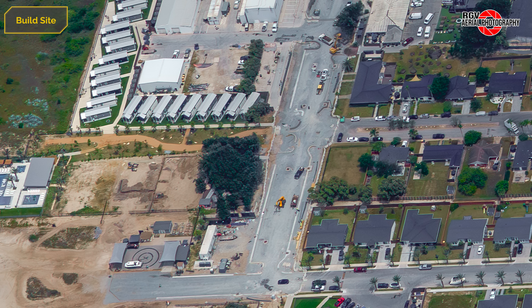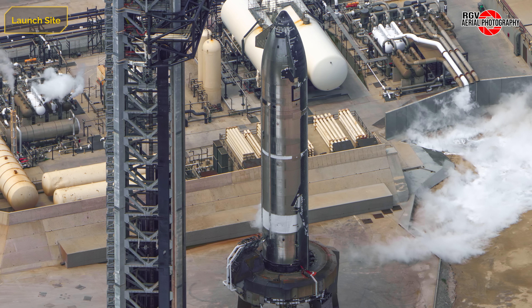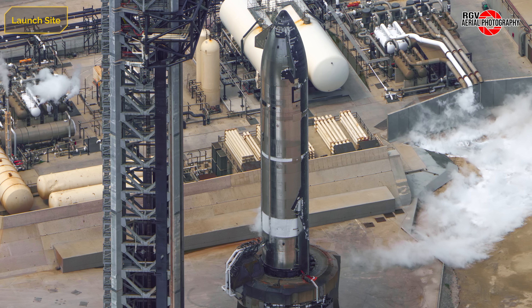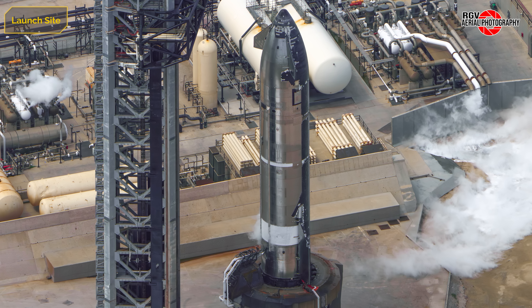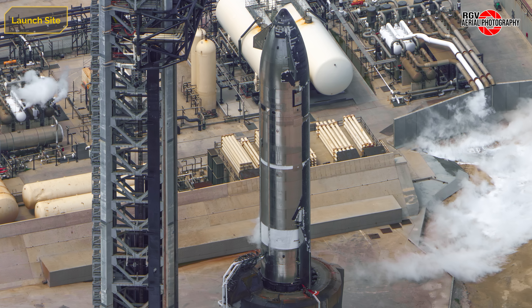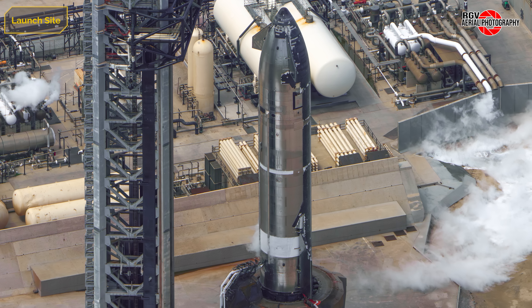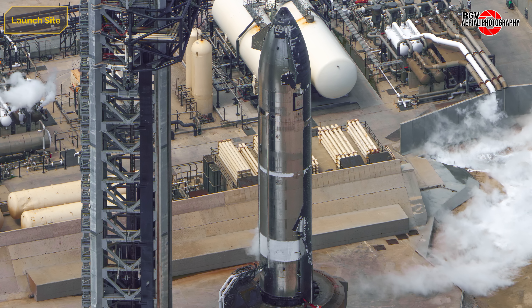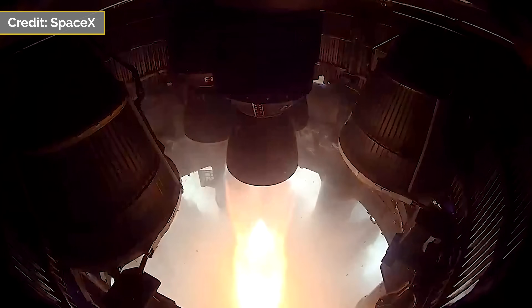With that, let's move over to the launch site for some fiery updates. With last week's static fire activity, let's begin at Pad 1, where Ship 37 is sitting atop the modified OLM for testing. The first attempt at a single-engine static fire was underway while we were in the air, as you can see from the frost lines on both the LOX and methane tanks. This test would ultimately be abandoned, though. The next day, a single-engine static fire would be successful.